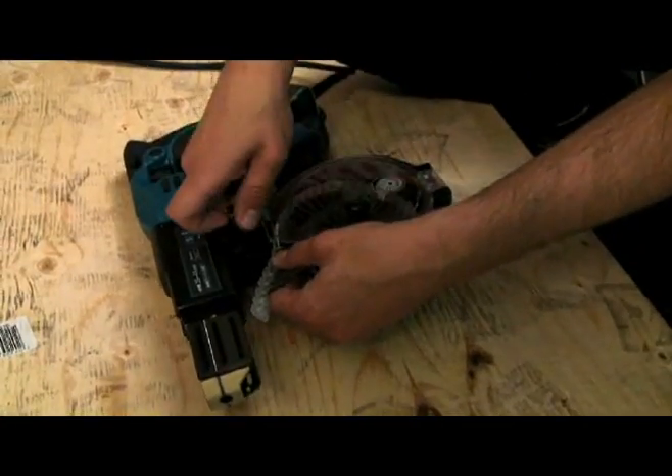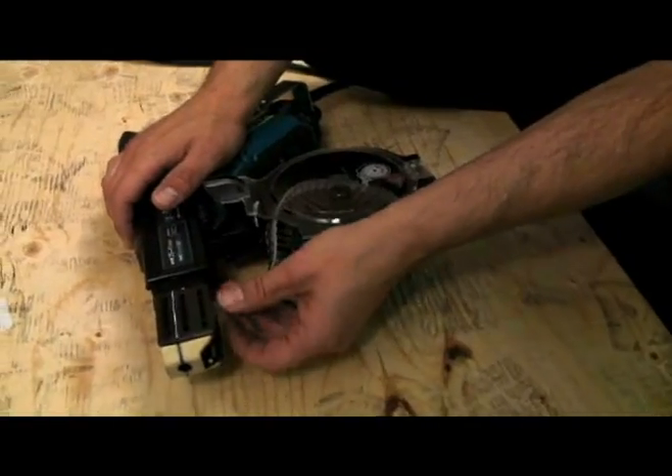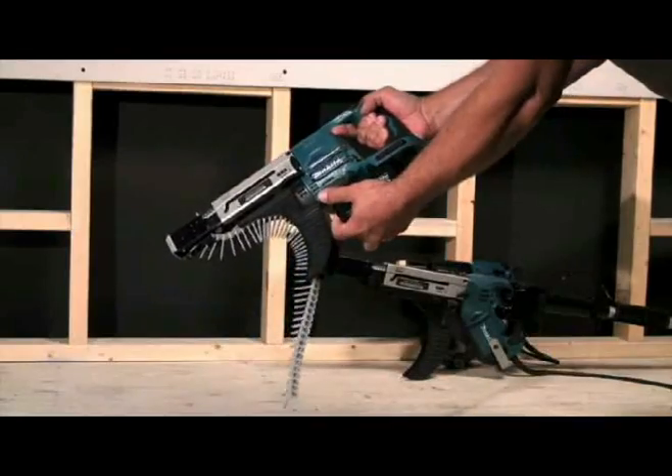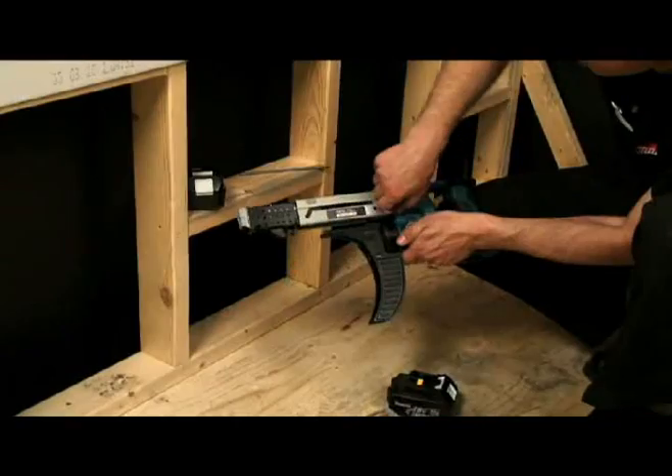Before loading fasteners or performing maintenance on Makita Auto-Feed screwdrivers, ensure the power source has been removed by unplugging it from the outlet or removing the battery from the tool. Approved safety eyewear should always be utilized when operating Makita Auto-Feed screwdrivers.